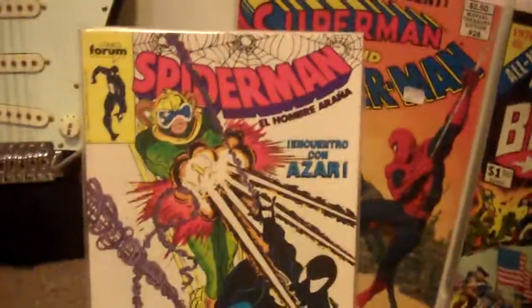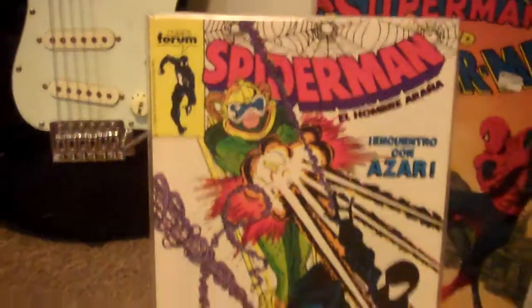And last for the 298s, we have the Spanish edition. This one is a Golden Age size, as opposed to a modern size, so it's really hard to find bags and boards for this, so I just kind of improvised.